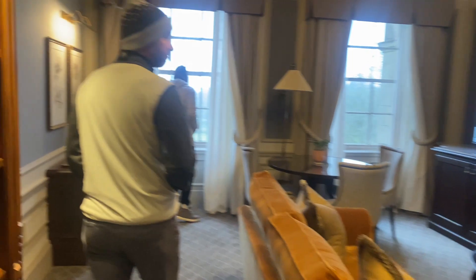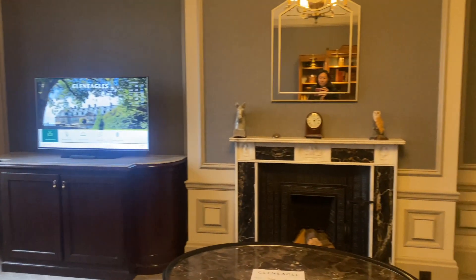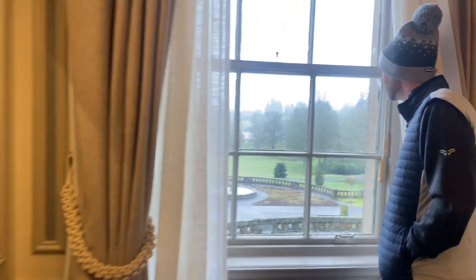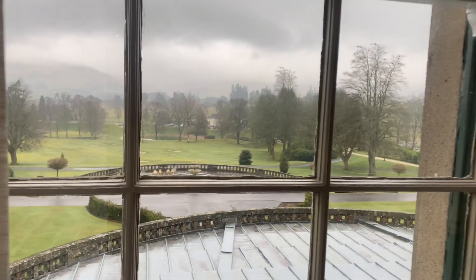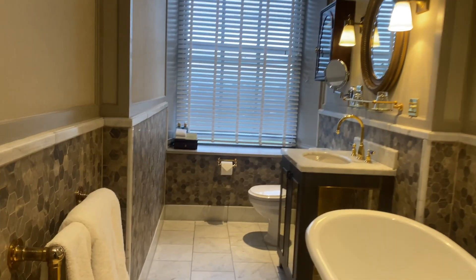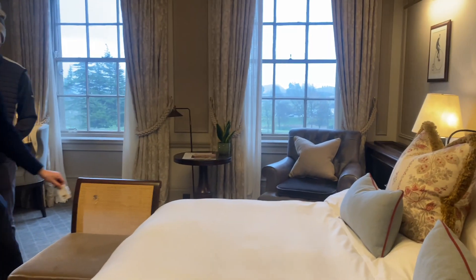This is the next suite — the Linkwood Suite. I'd say the Tower Suite is my favorite, but this one's pretty cool as well. It has a great view and then a beautiful bathroom — my bathroom looked kind of like this too. And then this is the bedroom, beautifully set.